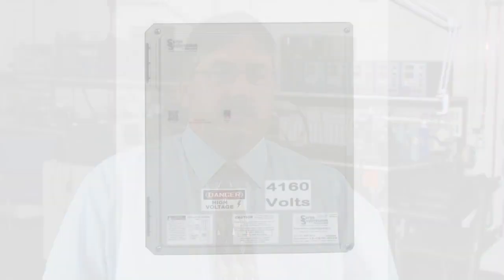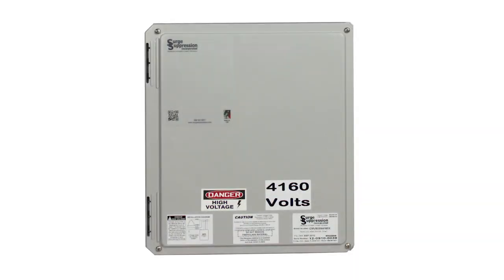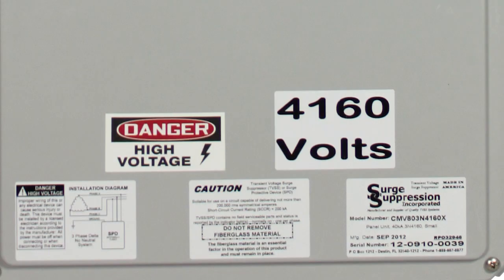This type of design approach allows SSI to minimize the lead length of the connections within the SPD to maximize performance. A prime example of this approach is SSI's CMV, or compact medium voltage SPDs. These medium voltage SPDs offer protection of all the electrical modes in a much smaller package than previous medium voltage protectors. This small package allows for much more application flexibility and allows the designer and installer to minimize the external connection lead length from the SPD to the electrical system. Excessive lead length is the most common factor that impedes — pun intended — the effectiveness of an SPD.